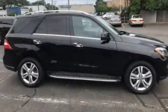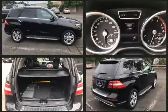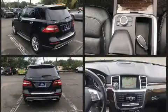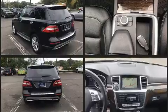Experience driving perfection in the 2014 Mercedes-Benz M-Class. With just over 20,000 miles on the odometer, this four-door sport utility vehicle prioritizes comfort, safety, and convenience. A 3.5-liter V6 engine pairs with a sophisticated seven-speed automatic transmission.